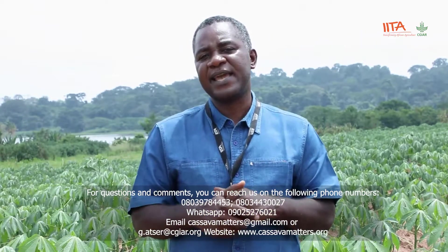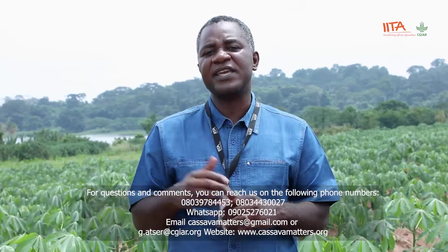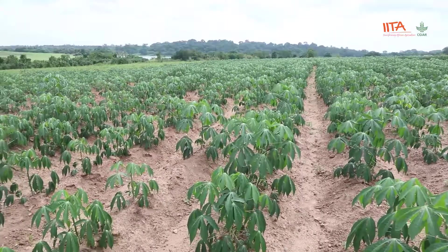Let us listen to what Professor Friday Ekeleme, the principal investigator of weeds at the International Institute of Tropical Agriculture here in Ibadan, has to say about weeds in cassava. Weeds are a major problem in cassava for the single fact that cassava is a slow starter. When you plant cassava, it takes a few weeks to really take off properly. The first three to six weeks is very critical — you must reduce the weed pressure on cassava, otherwise it's going to impact your yield. Most weeds crowd on the cassava, so competition is very high.